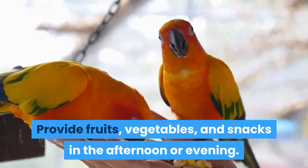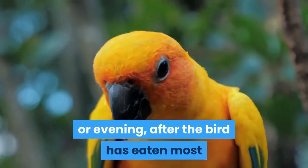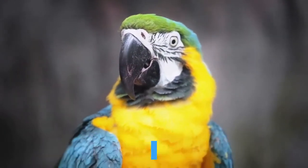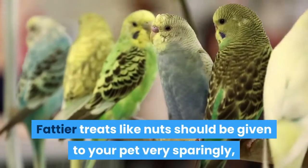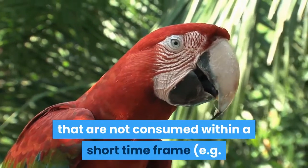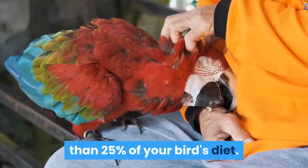Provide fruits, vegetables, and snacks in the afternoon or evening. Fresh produce and other snacks should be fed to your parrot in the afternoon or evening, after the bird has eaten most of its nutritionally complete pellet food. Cut produce into small, chewable pieces and serve them in a separate dish from your parrot's pelleted food. Fattier treats like nuts should be given very sparingly, no more than a few at a time. Fruits, vegetables, or other snacks not consumed within a short time frame, e.g. half an hour, should be removed from your bird's cage. Non-pellet food should never account for more than 25% of your bird's diet.